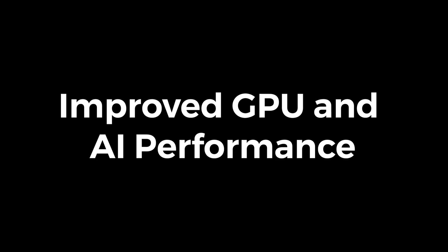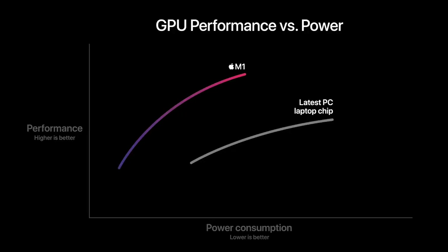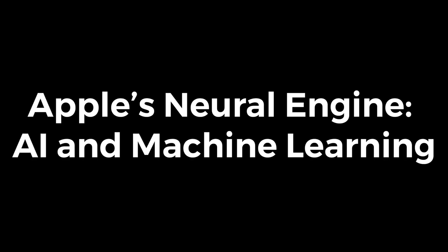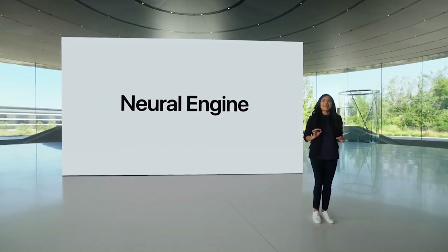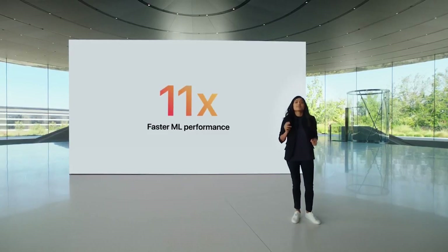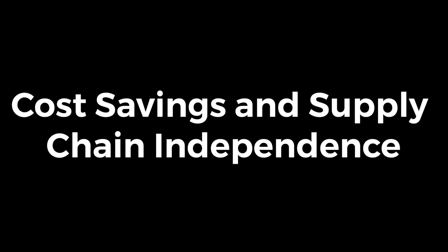Apple's M-series chips include powerful integrated GPUs, removing the need for dedicated graphics cards in most Mac models. Intel Macs relied on separate graphics chips from Intel or AMD, leading to higher power consumption and less efficiency. The M1, M2, and M3 chips include built-in GPUs that rival or outperform dedicated GPUs in many tasks. Apple Silicon also comes with a Neural Engine designed for AI and machine learning tasks, helping with image processing, speech recognition, and real-time video editing — capabilities that Intel's chips lack with no dedicated AI processing.